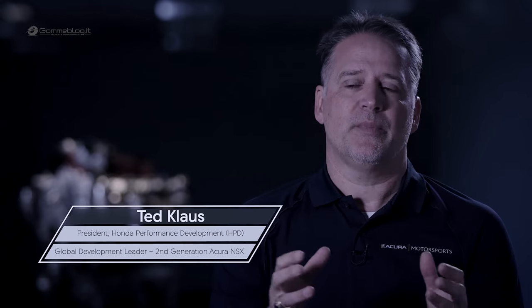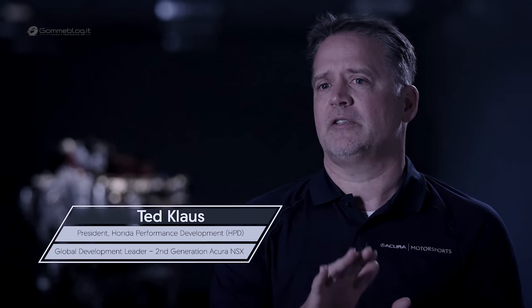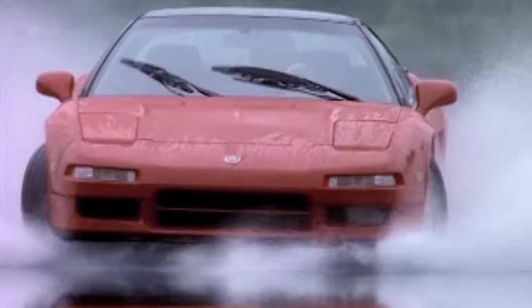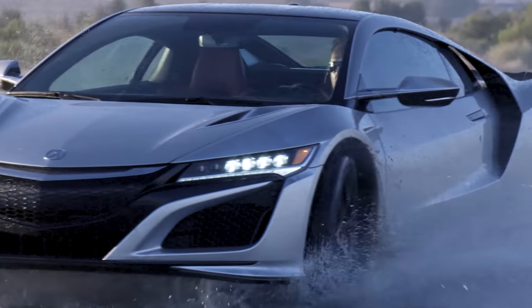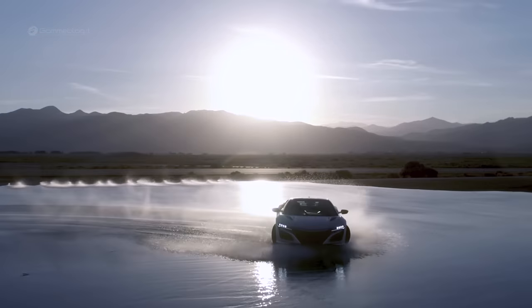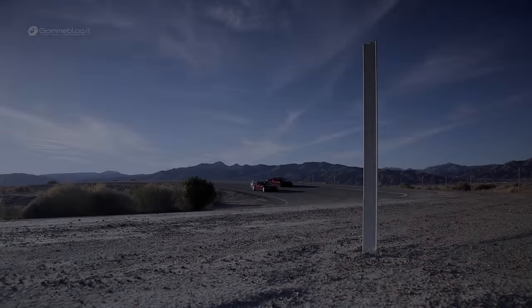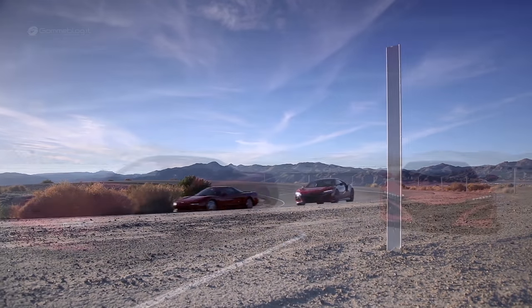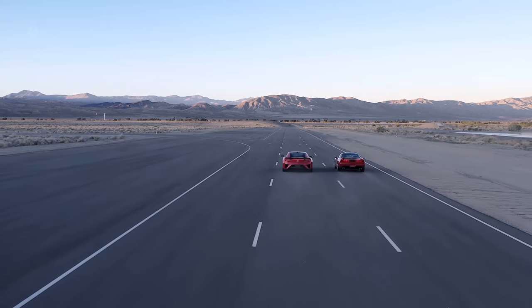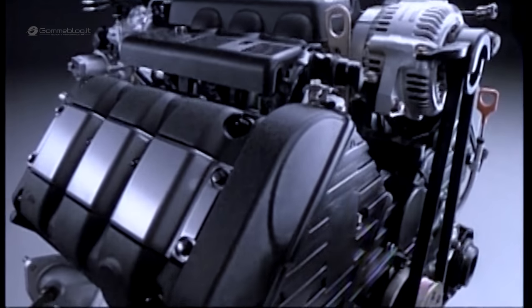As a team, as a company, and as a brand, there were a lot of discussions about how we can be true to the heritage of the NSX. NSX is all about pushing into the future and going beyond. We started with a transverse engine based on a mass production product, which was actually similar to the original NSX — a transverse engine based on the legend.